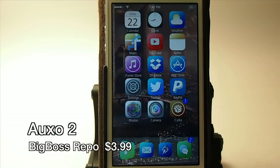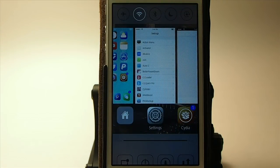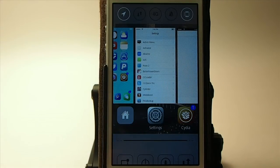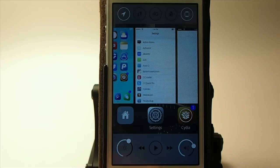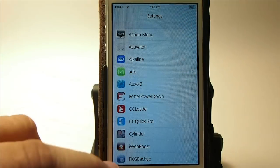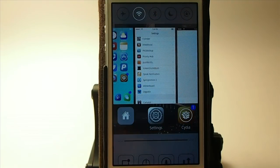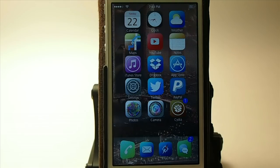The next one is called OXO2 — this is a multitasking app switcher tweak and it's $3.99 in the Big Boss repo. Double press and you get your multi-app switcher with toggles at the top you can swipe through. At the bottom you can move those toggles up and down, there's a brightness control on the right, a volume control on the left, hot corners, and you can swipe up to invoke a quick launcher for up to six different apps.